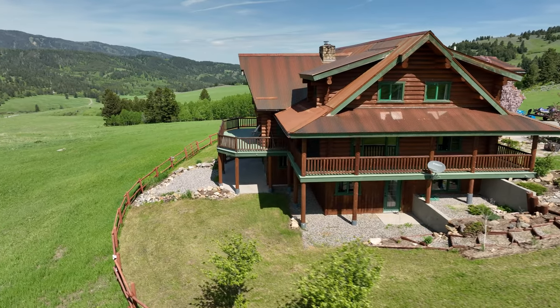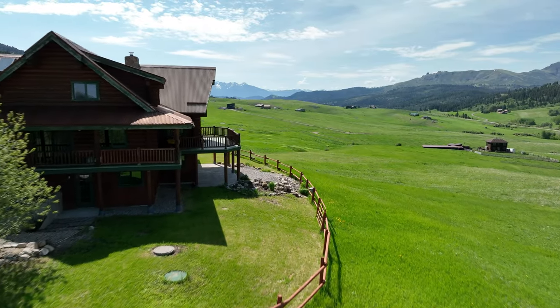Be sure to come see where timeless elegance meets the rugged allure of Montana's big sky. If you'd like a tour, give me a call at 406-580-8422.